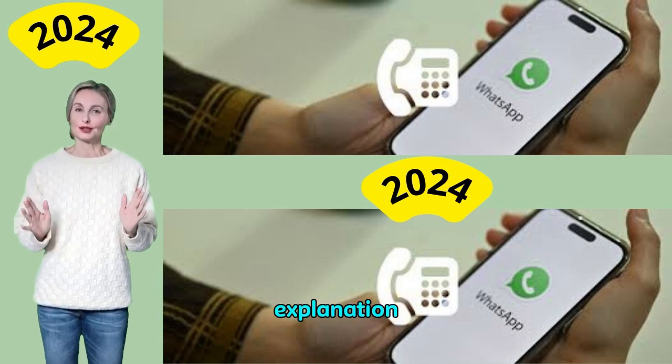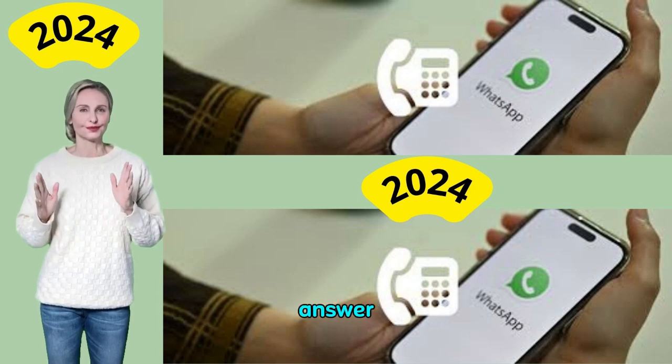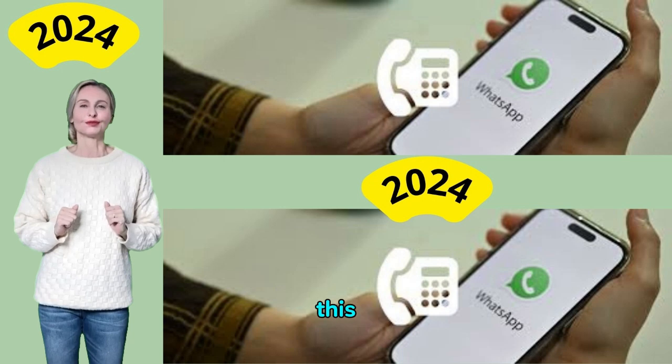Now let's continue the explanation. Is it possible to use WhatsApp Business with a landline number? The short answer is yes, but there are some drawbacks you should be aware of before choosing this option.